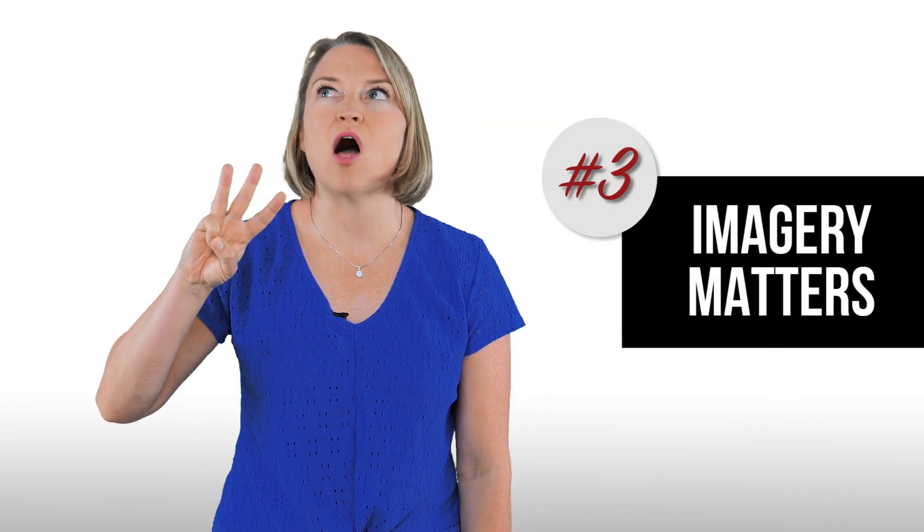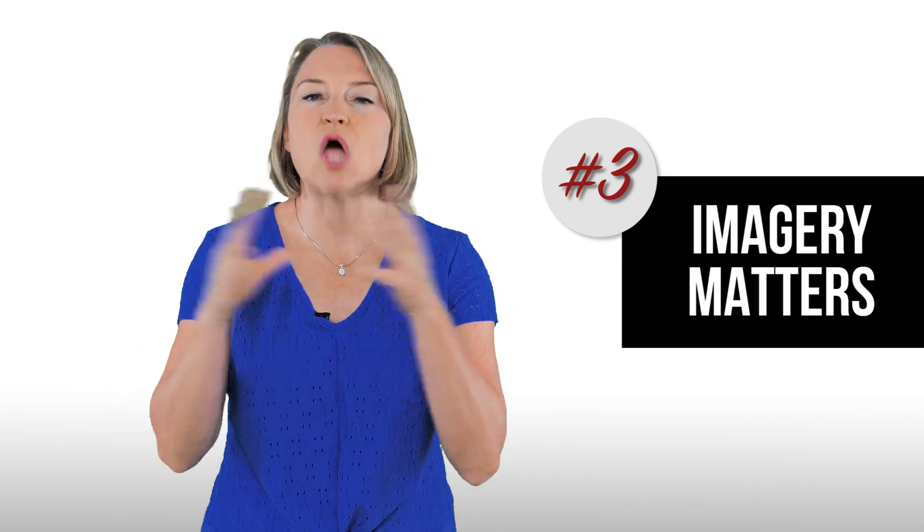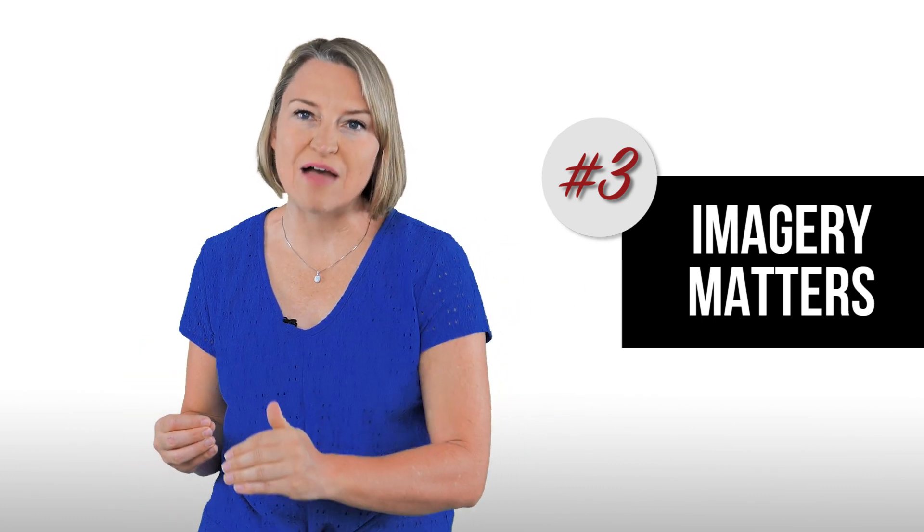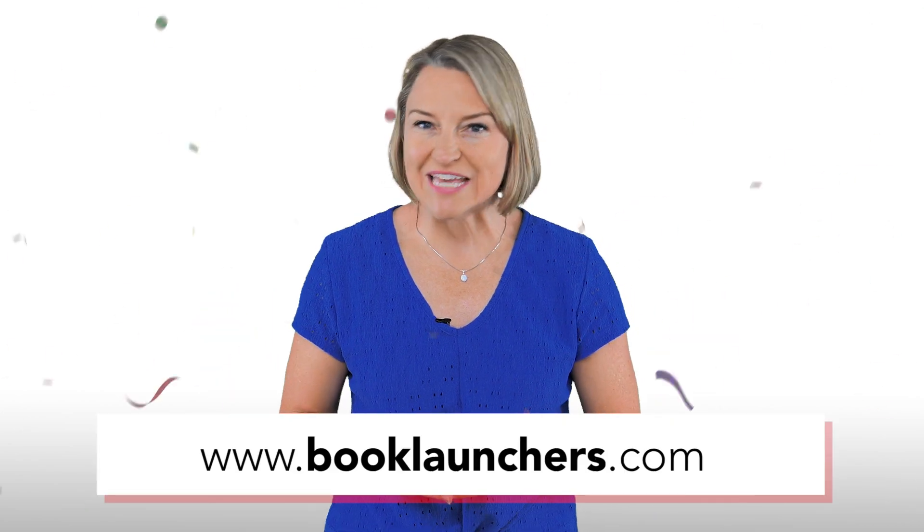Number three: your imagery matters a lot. I tested a lot of different images for the audiobook in particular, but also my ebook. I found that different images performed better depending on the platform I was targeting. But I really struggled to hit a 2% click-through rate on anything, which is what David Gogrin was really pushing in his book and on his website resources. At this point, I've turned off all my ads and I'm going to start it all over again with an ebook sale we're running to celebrate Book Launchers' 5-year anniversary. I'll share a recap of how that went with BookBub afterwards.